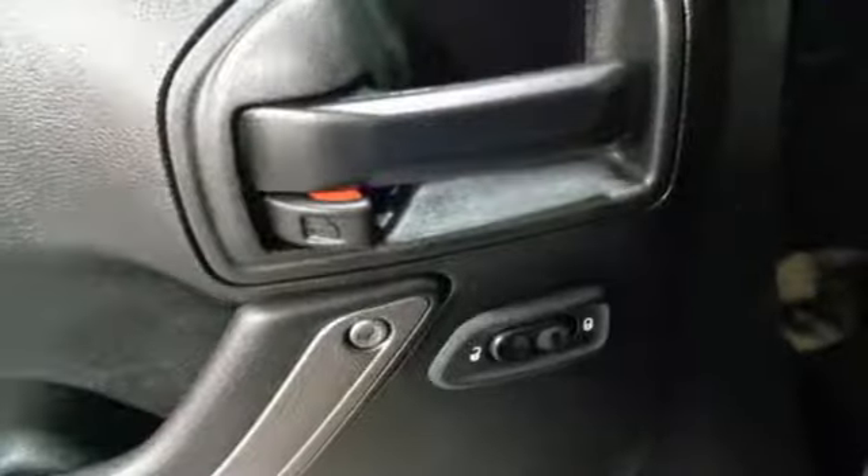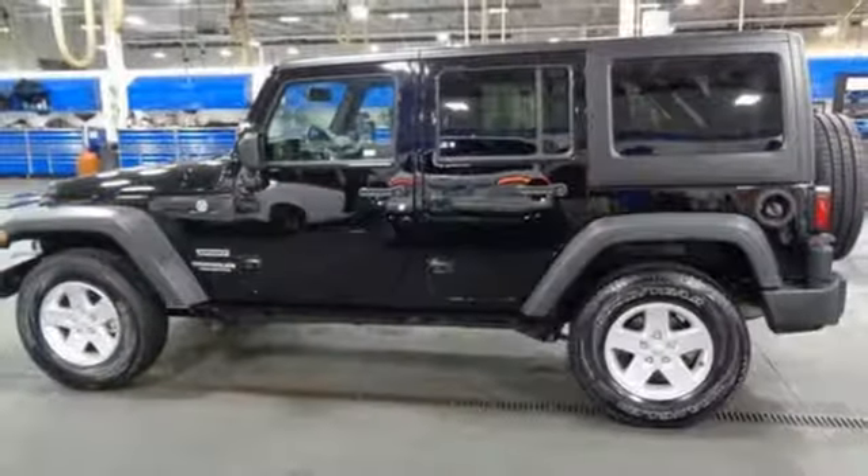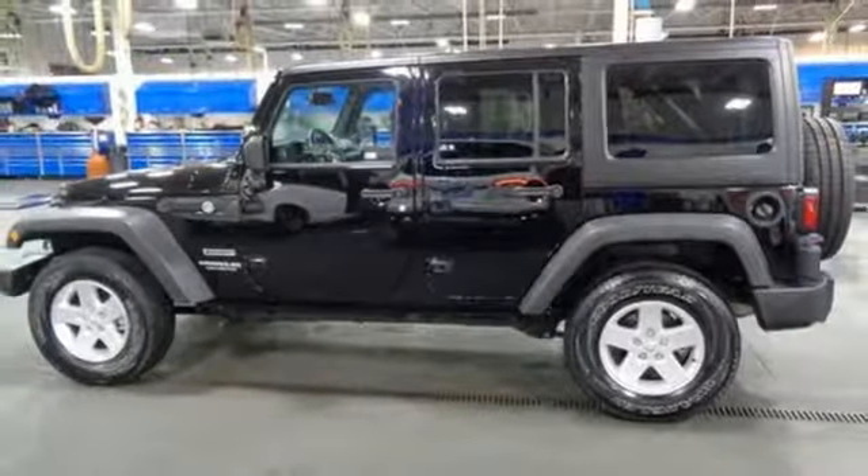Manual transmission, manual tilting steering column, auxiliary audio input, air conditioning, illuminated front cup holders.